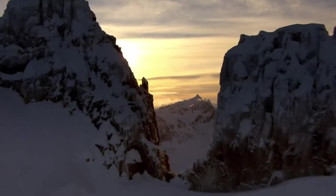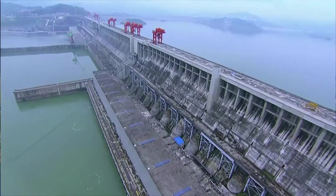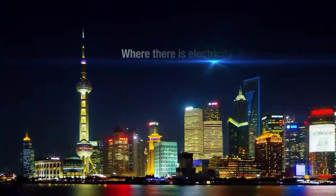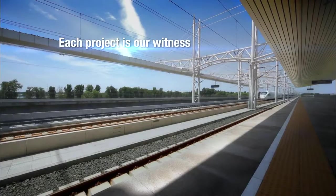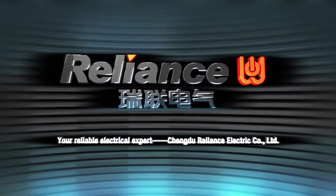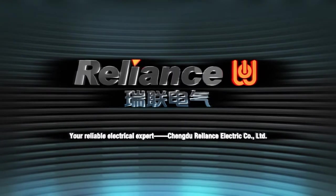You may not know us, but we are always around you. Where there is electricity, there is a need for us. Each project is our witness. Your reliable electrical expert, Chengdu Reliance Electric Company Limited.